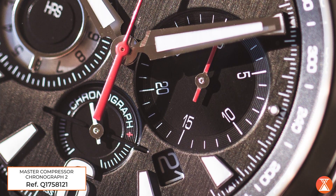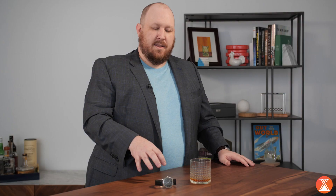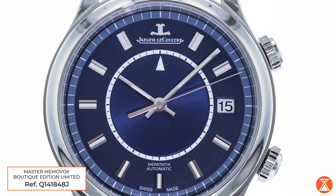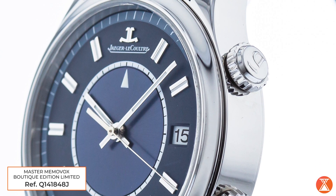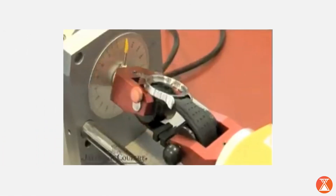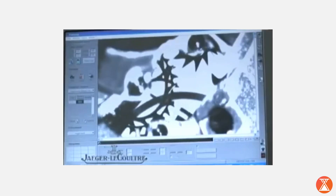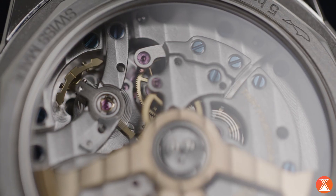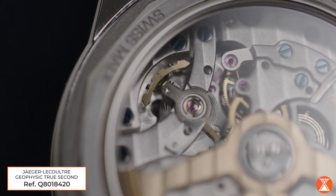Why they call it the Master Collection is because of the testing it goes through. Most COSC-certified movements go through about two weeks' worth of testing. These go through 1,000 hours — and not just the movement, but a cased-up movement. That means the exact movement in that exact case went through 1,000 hours of testing: movement testing, barometric pressure, shock, humidity, even low levels of magnetism. At one point during the test, they'll take the movement, put it on a slab, take a hammer and just swing and hit it. They'll subject the movement to impact just to make sure everything will work — that's an extra step that nobody else does. They show that they're not just going to make it pretty; they're going to make it engineered well.